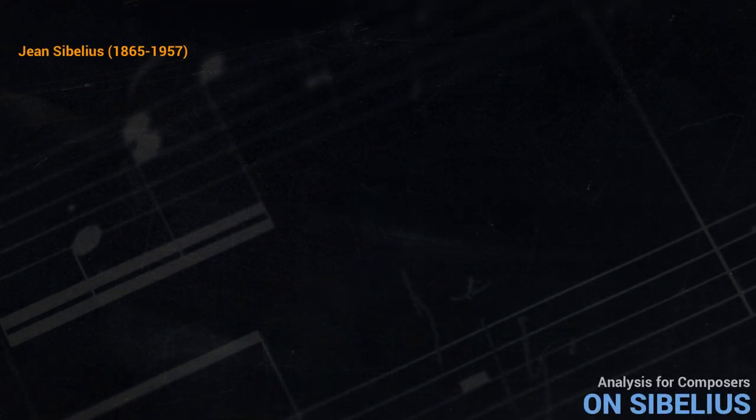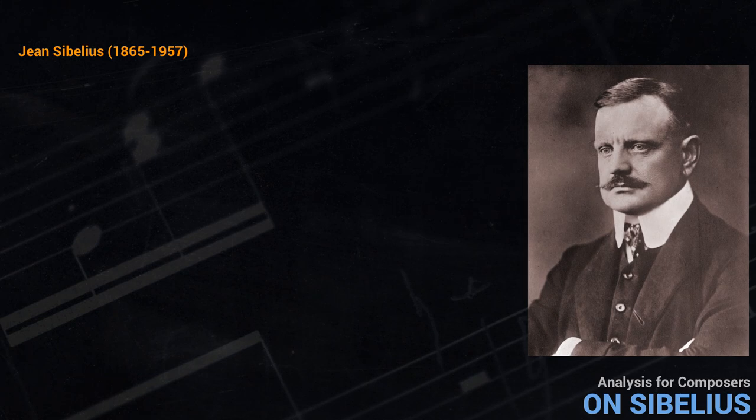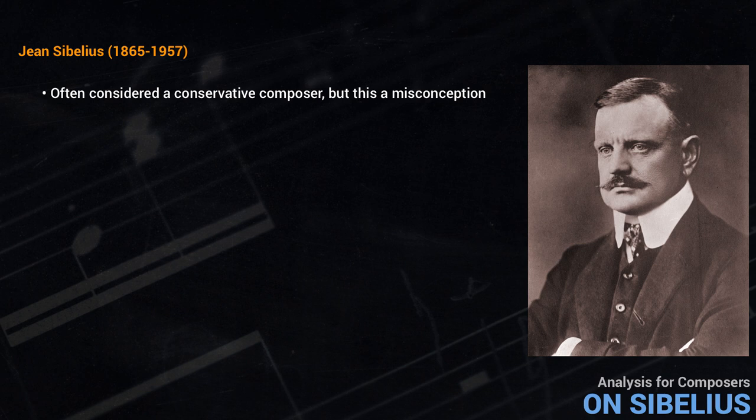Sibelius was born in 1865 and he died in 1957. While his music is very popular with audiences, in academic circles it is rarely discussed. Perhaps because he wrote symphonies and used third-based harmony, he is often considered a conservative composer, but this is a misconception.